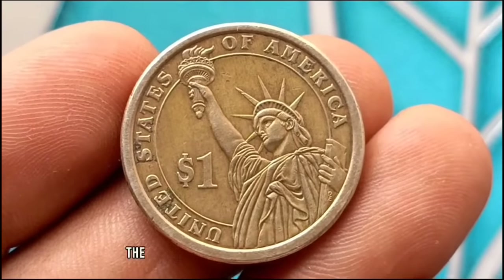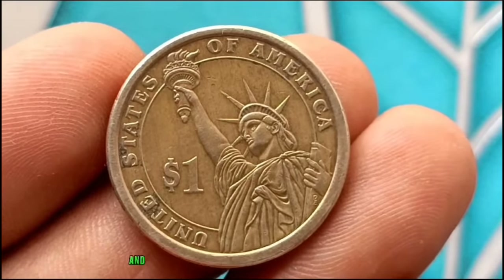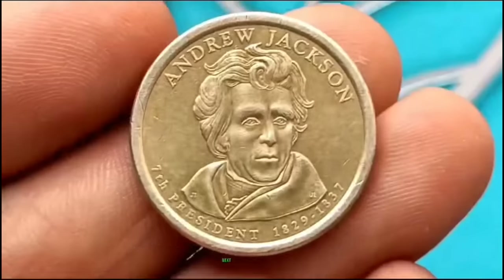For collectors, the value of this coin goes beyond its monetary worth — it serves as a tangible connection to a pivotal moment in American history and the presidency of Franklin Pierce.